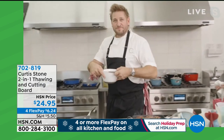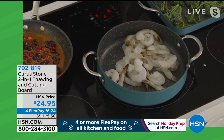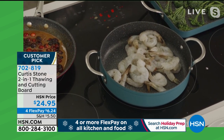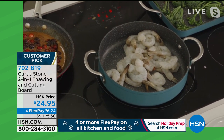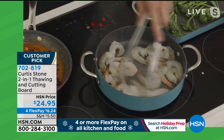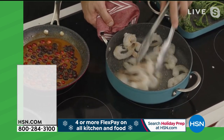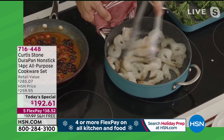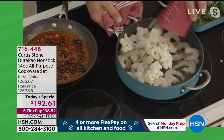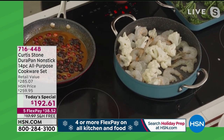You want to shop the entire collection — this is the day to do it while we're having a special holiday prep event, because everything's on four flex payments. To get that thawing and cutting board home, it's $6.25. Take advantage of flex payment, but get what you want now while we still have it in stock and with the free shipping and handling.